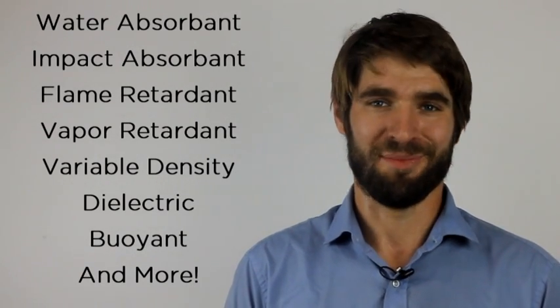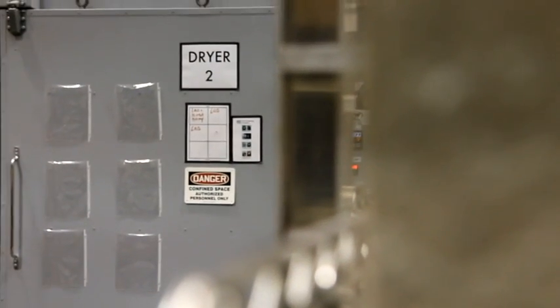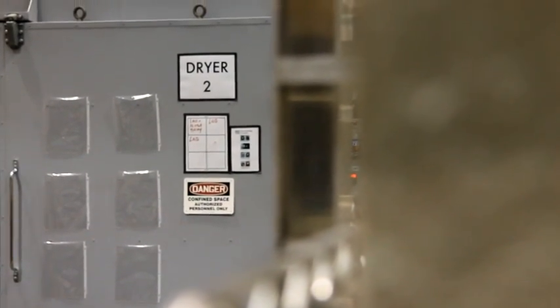Now back to our production process. After we finish growing our parts, which only takes a couple of days, they are popped out of their molds and rolled into the heat chamber. Here the growth process is stopped and the materials are dried.